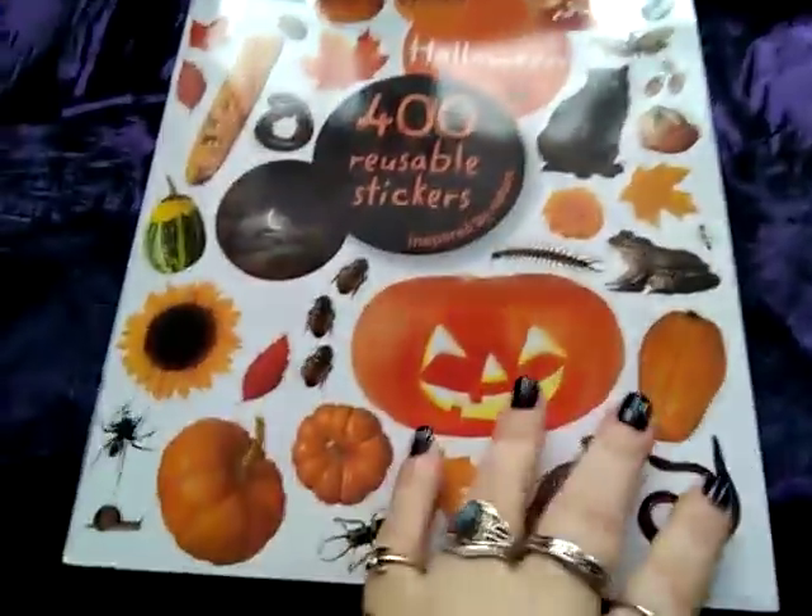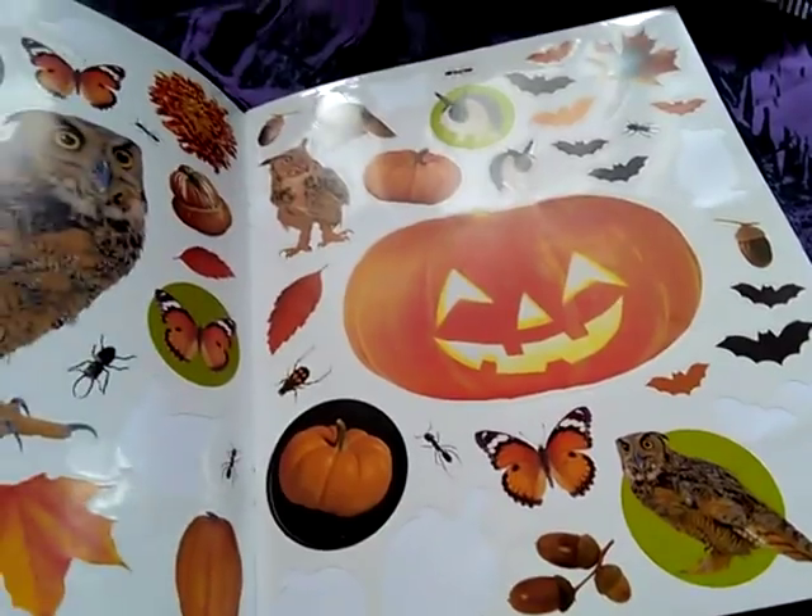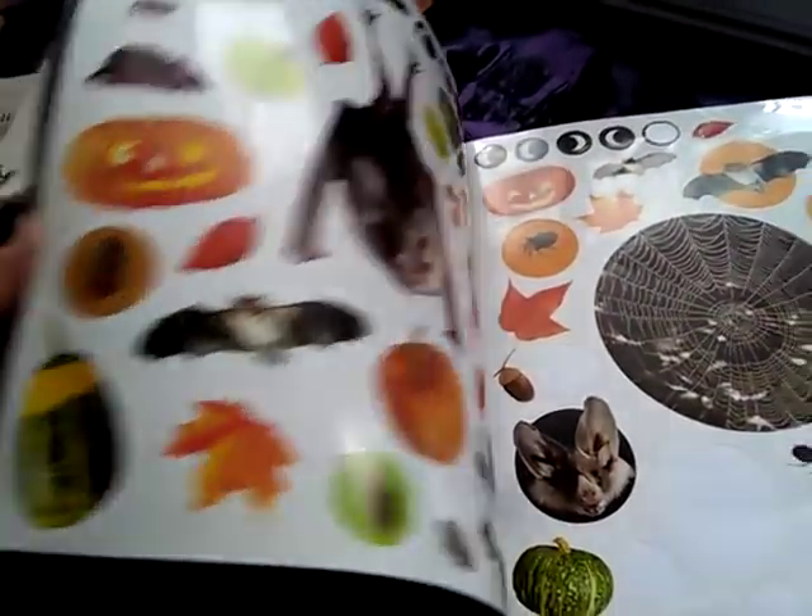I also always use this sticker book — you've seen this before. I just finished one and bought a new one; it's the 'I Like' sticker book. It comes with Halloween and fall season related stickers so you can use them in September and October.